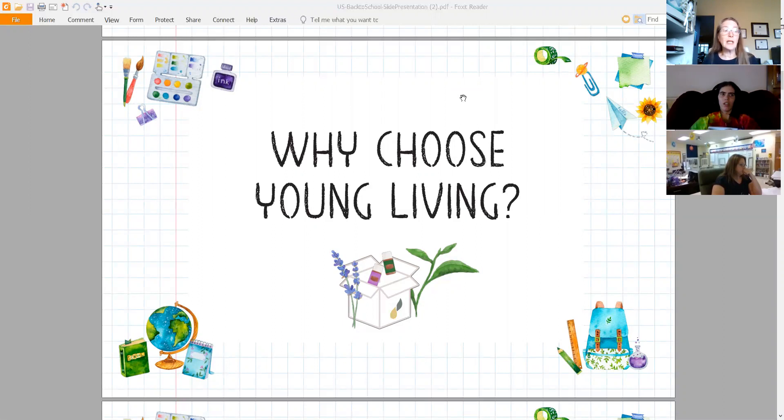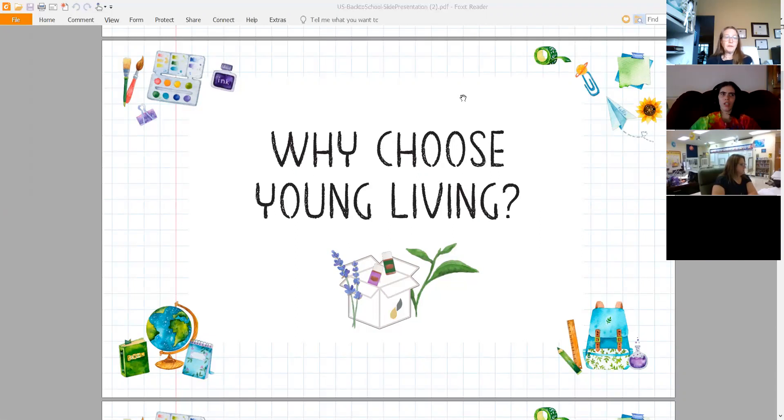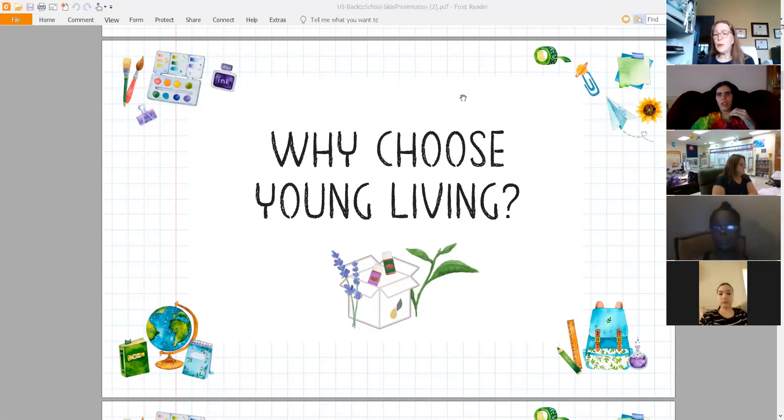We're seeing that cumulatively, chemicals can cause a lot of brain disorders — possibly allergies, or exacerbating focus issues like ADD, ADHD, or even autism. So we want to make sure we're not adding to the chemical load our children are exposed to daily through the air we breathe, the water we drink, and the food we eat. When you choose Young Living, you're choosing the purest — seed to seal.